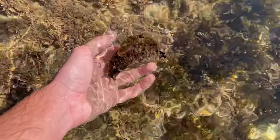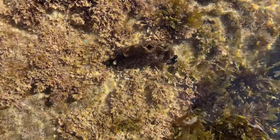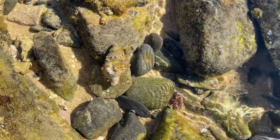Watch the second I put him back in the water - he opens up and he's cool! All right buddy, see you later.